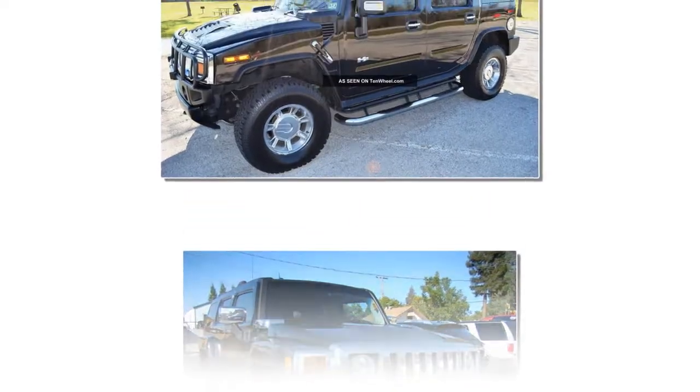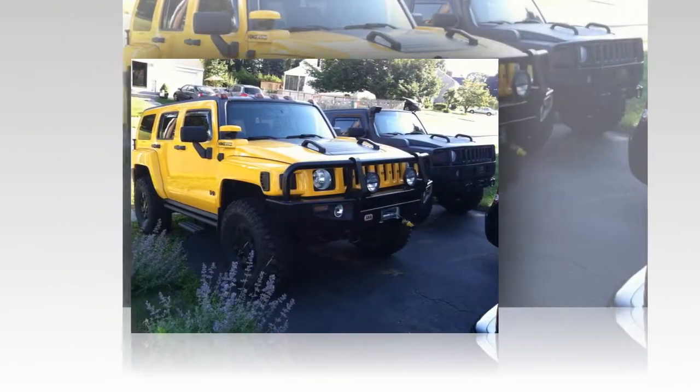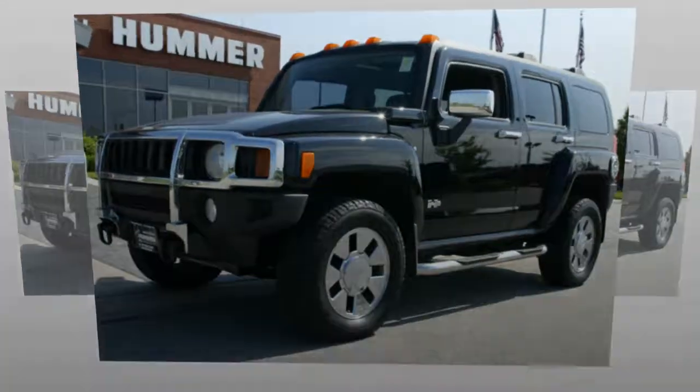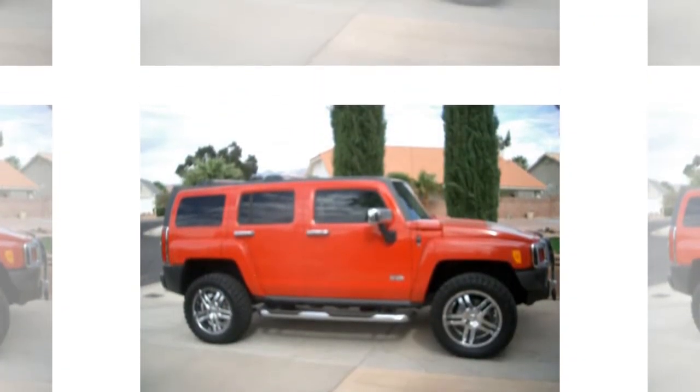The model is scheduled to arrive in dealerships in late summer of 2006. It will be available only in the United States and Canada. Note: the H3X was initially called the H3 Street.